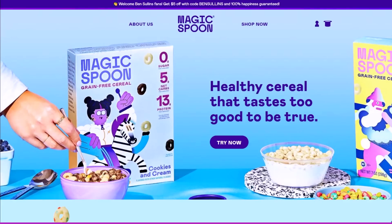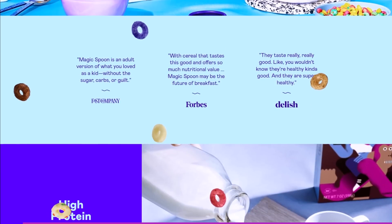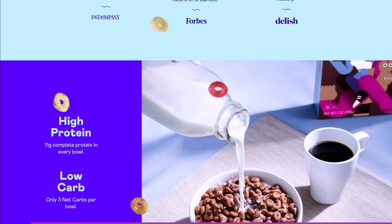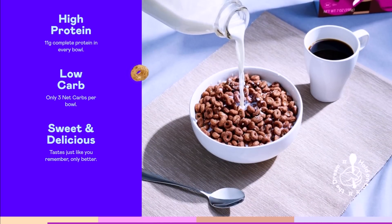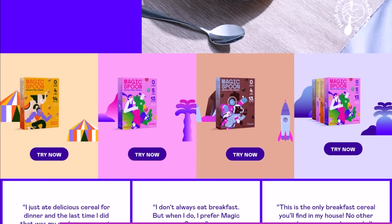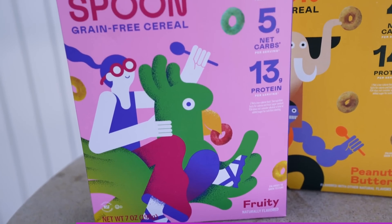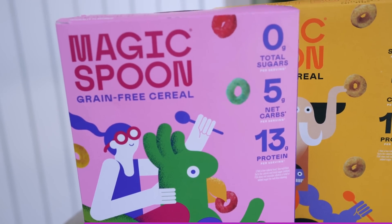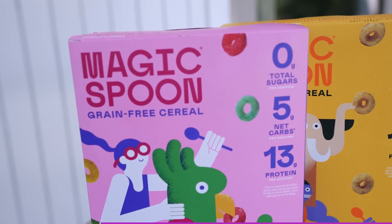Magic Spoon is reinventing cereal for us grown-ups. It brings back that childlike nostalgia of getting up on Saturday morning and throwing all the sugar in there, slurping away to your heart's content — but now as a grown-up, they have a much healthier version you can still enjoy and relive your childhood. Magic Spoon has zero grams of sugar, 13 to 14 grams of protein, only four to five net grams of carbs per serving, and only 140 calories.